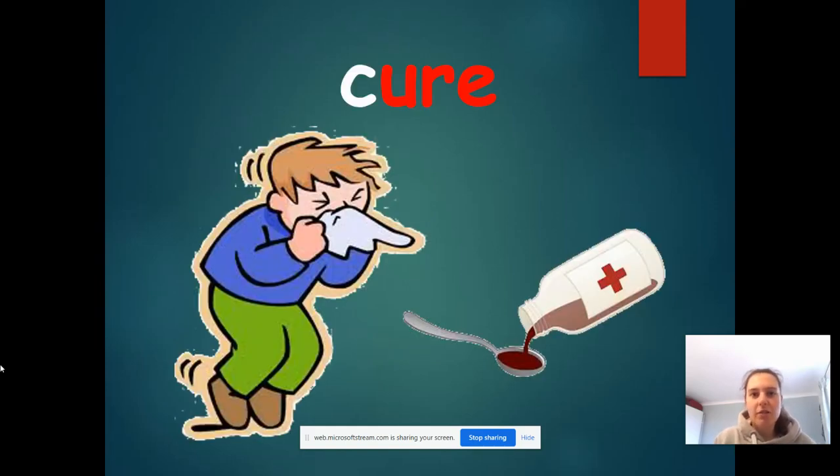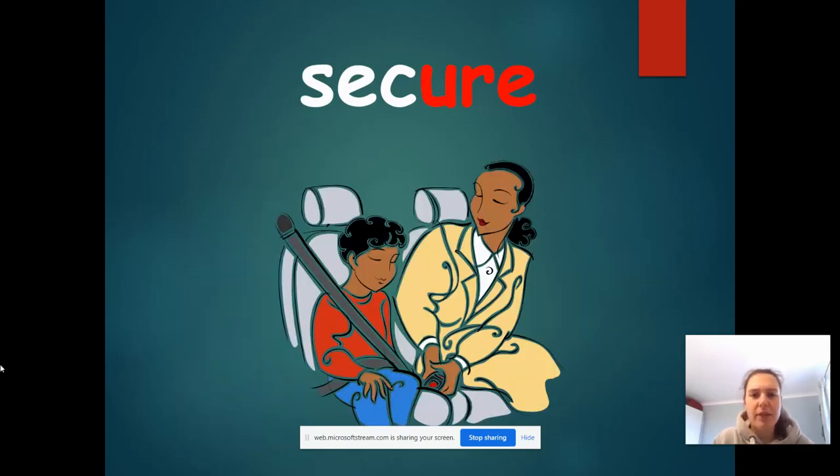So this word says 'cure': c, ure — cure. Can you see if you can read this word? You might need to sound it out and then look for that trigraph, because it's got three letters that make one sound. It says 'secure'.